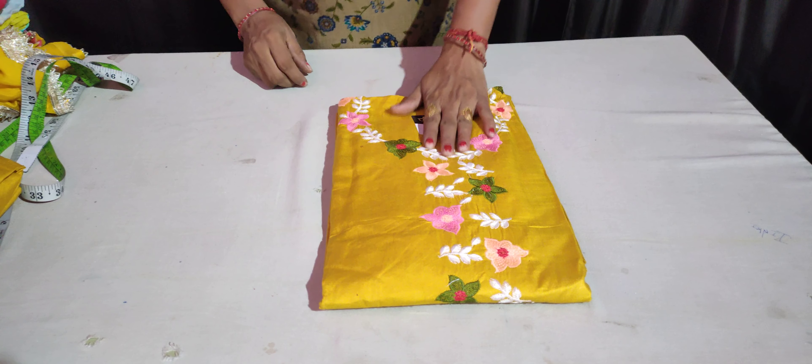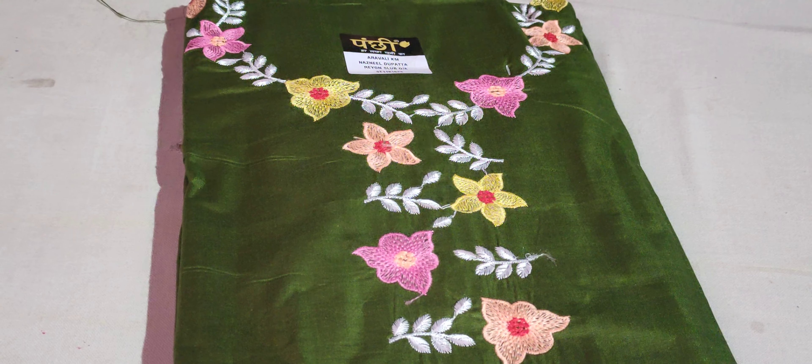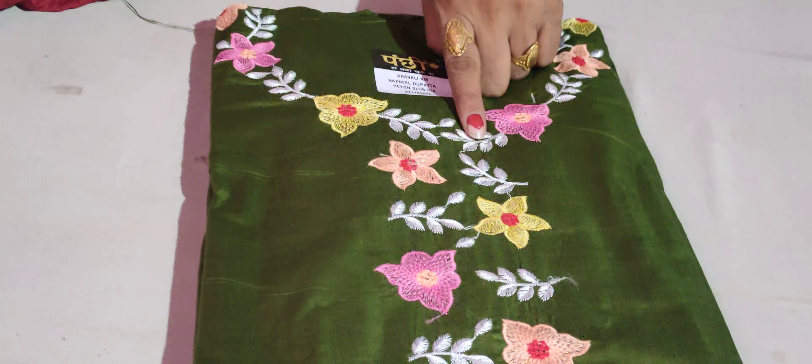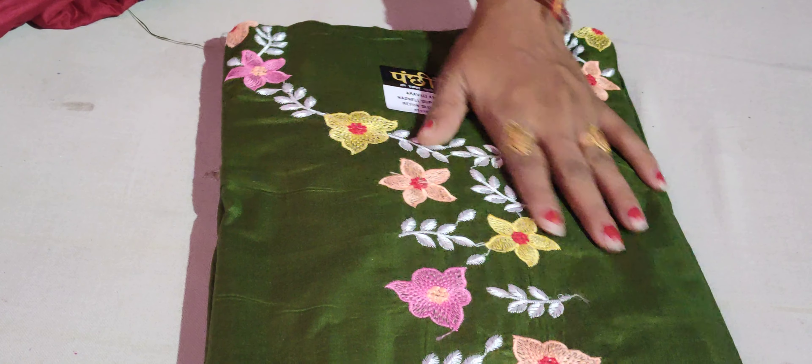In this one color, the mustard color will be very beautiful — it's a beautiful color. And one color will be the mehndi color. The bottom and the chiffon will be the ribbon cloth.